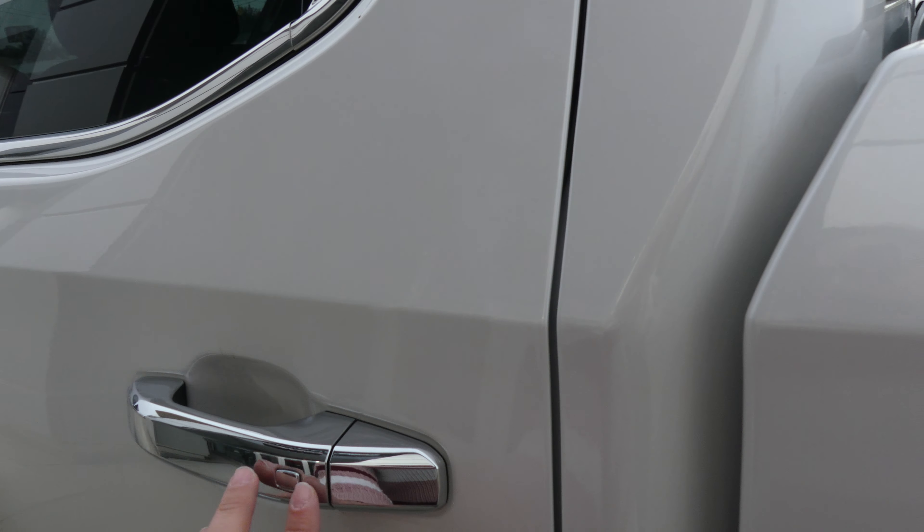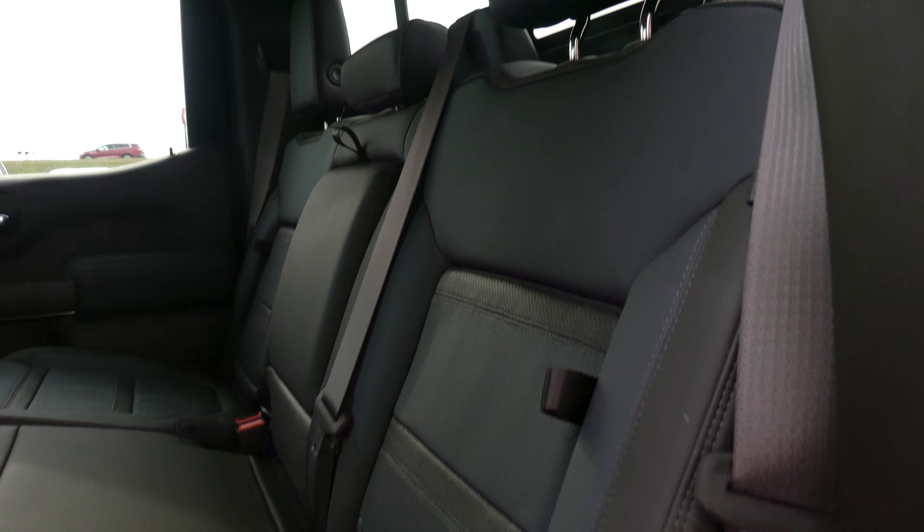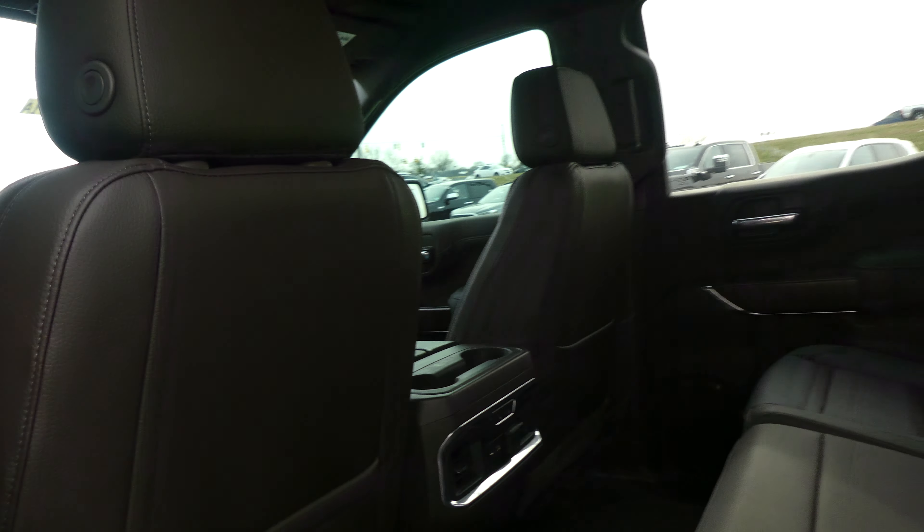All four doors feature the passive entry option. Rear passenger seating is this gorgeous blue and black two-toned premium leather heated bench. Other rear features include USB ports, auxiliary plug-ins, and rubber matting in the floors.